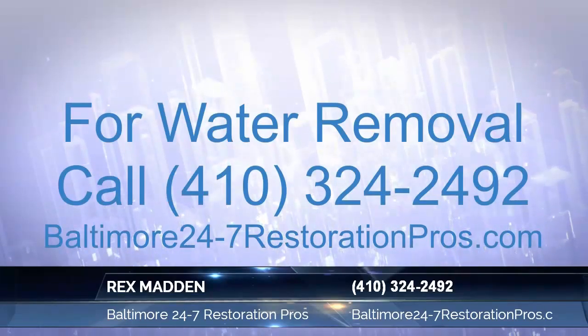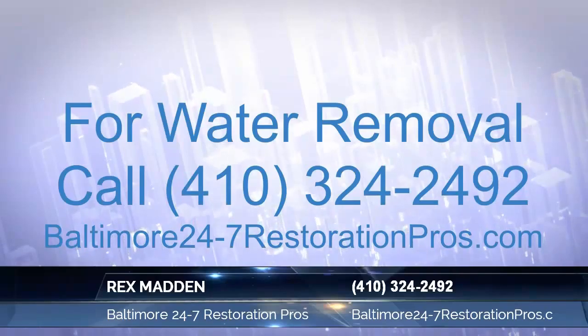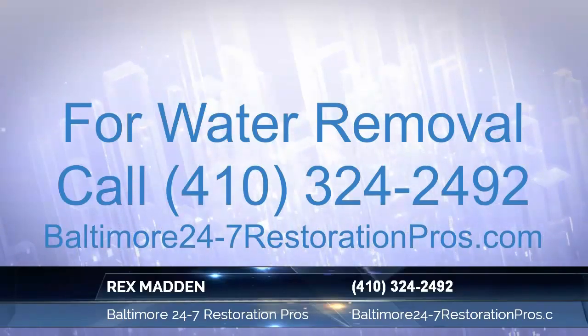So call Baltimore 24/7 at restorationprotoday.com if you have standing water that needs to be removed.